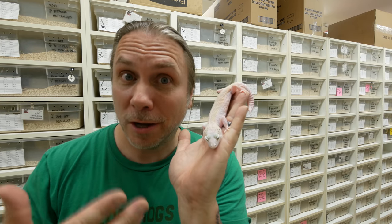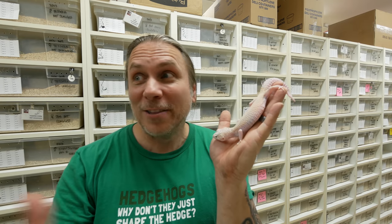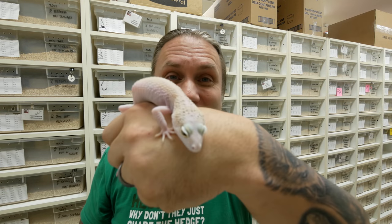Don't forget that we have tons of leopard geckos breeding too. This is actually a Mac Snow Hypo White and Yellow Eclipse — what a beautiful animal — and it's chock full of eggs too. I think we'll get our first clutches of leopard gecko eggs probably next week because they happen super quick. There are times we pull close to 200 eggs in a day — we only pull eggs twice a week, but there are times we're getting 400 or 500 eggs from our leopard gecko colony. There's going to be some beauties.